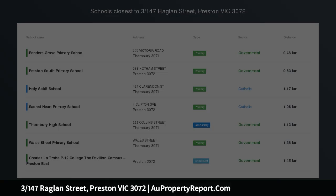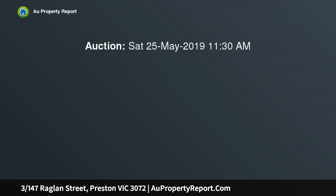Boutique villa with a stunning renovation. One of only three in an immaculately maintained block, this secluded rear villa delivers a lifestyle of low-maintenance perfection with its indoor-outdoor space, quality enhancements throughout and convenient south of Bell Street location.